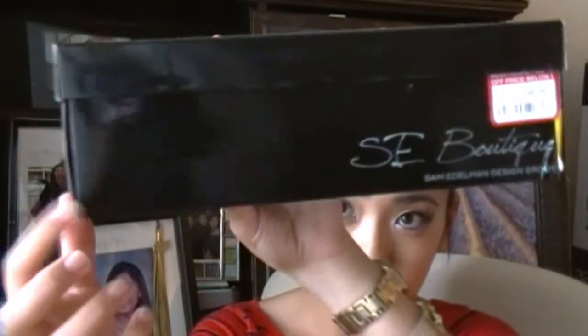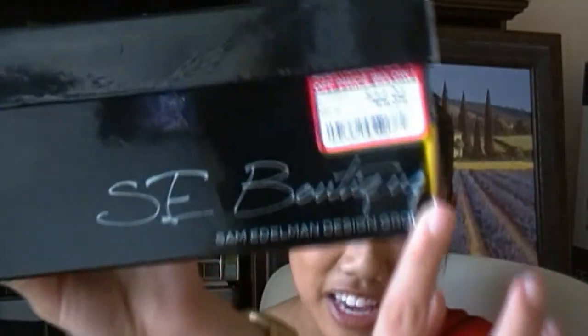The first pair is by Sam Edelman Boutique — I've never actually had SE Boutique before. This is the box right here, very chic looking, plain black with the signature in the bottom corner. It just says Sam SE Boutique. So these are a pair of nude patent flats called Beta. They're actually nude flats and I just thought they were so adorable — I'm sure you will too.